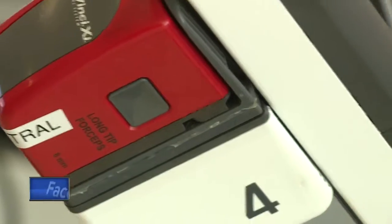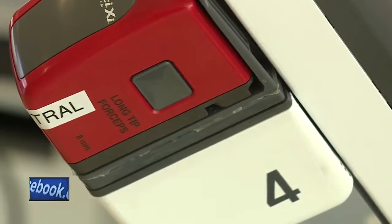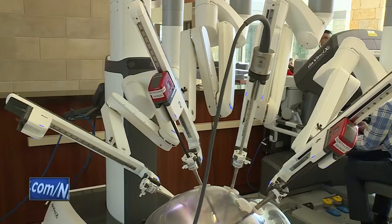I think the thing that people find amazing is the dexterity that they're able to use with this. Now they can pick things up, they can move things from far away — something they're not touching — that they can move with precision and accuracy. The DaVinci XI can do very precise work, including cutting and suturing on a patient.